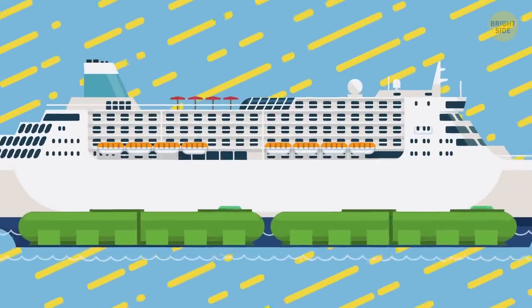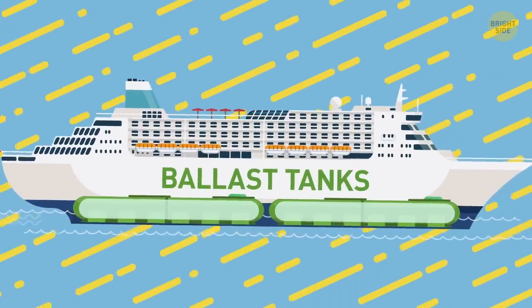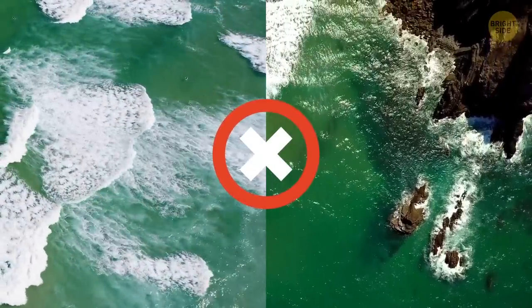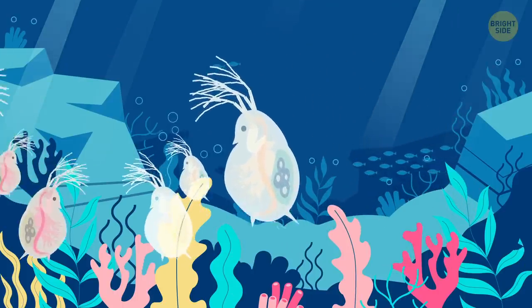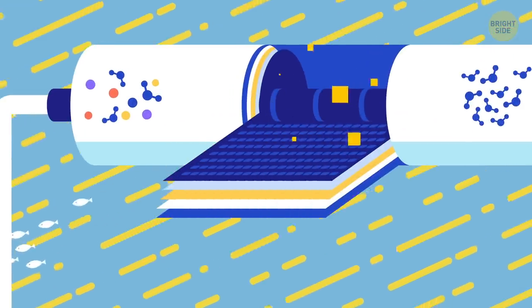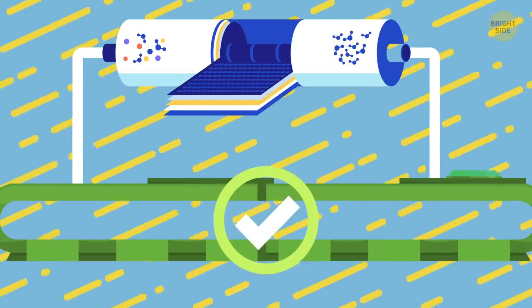All ships have special ballast tanks full of water, kept low in the ship to keep it stable. Scientists have noticed that ballast water taken from one ocean and released into another is bad for the ecosystem — species of plankton and other sea inhabitants vary between oceans, and strangers can start destroying the natives. That's why modern ships have special filters to clean out plankton and fish from ballast water. They're sent back to the sea, and the water is purified with antibacterial lamps, so it can be poured into another ocean without harming the ecosystem.